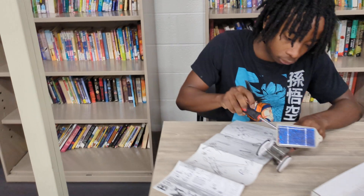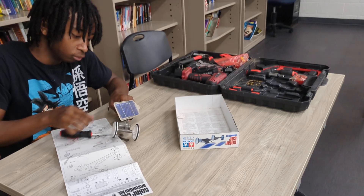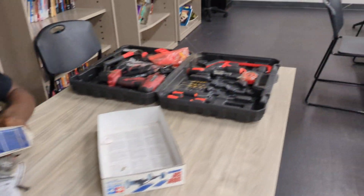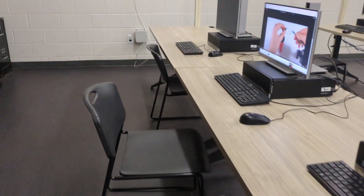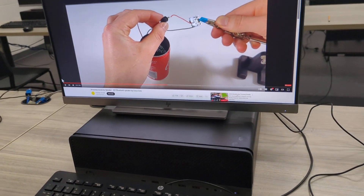He's taking apart the solar panel. They're taking apart the solar car so we can put it back together. Now he's over here looking up how to put it together.